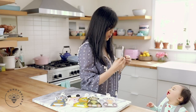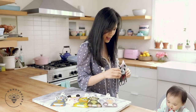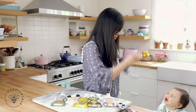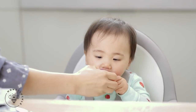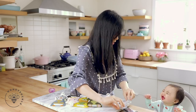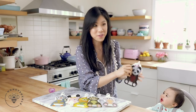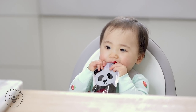All done or more? I think she likes it, folks. Beets by Mom is a winner!